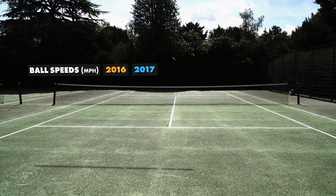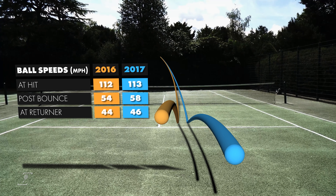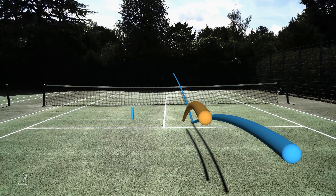The effect was impressive. Now a flatter serve, the ball carried more speed through the air and importantly maintained that speed even after contacting the ground.